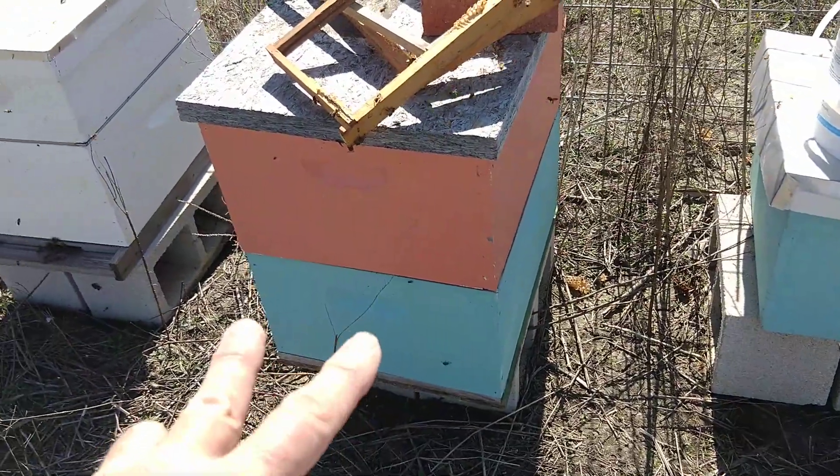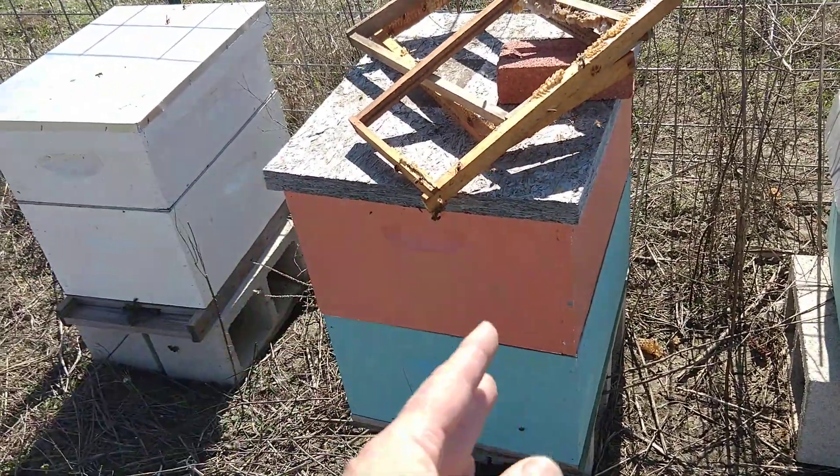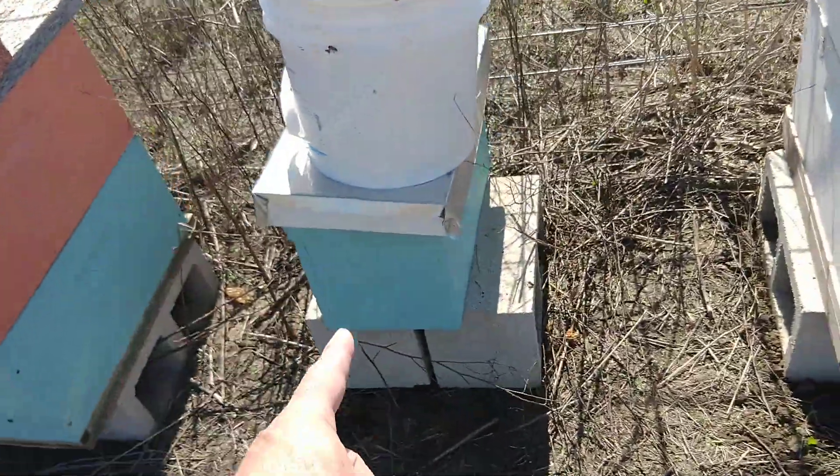This has 5 super packed frames at the bottom, 15 empty. Mouse house.